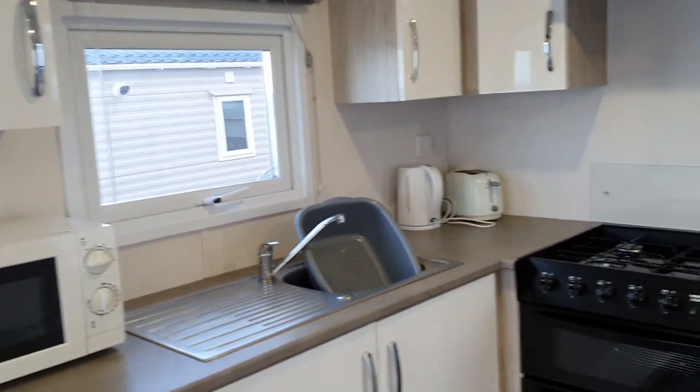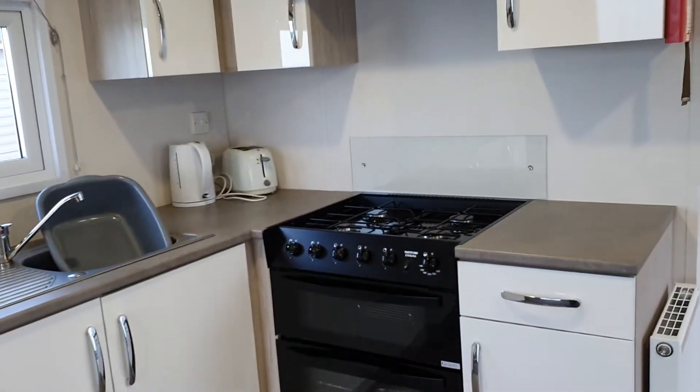Good, good space for the kitchen, I think, in a caravan.